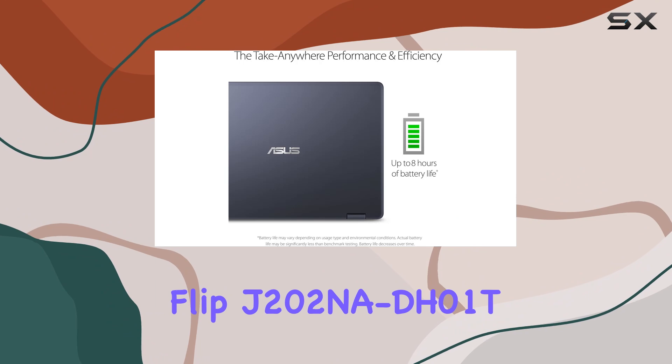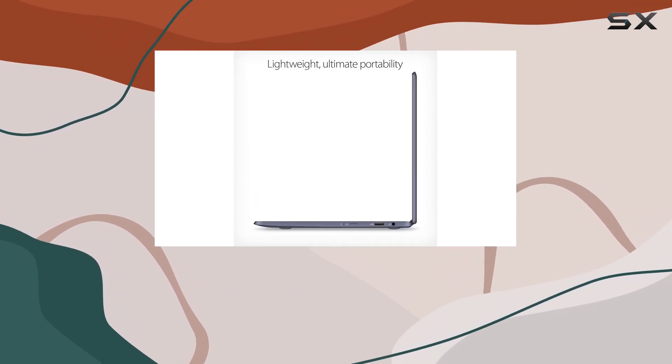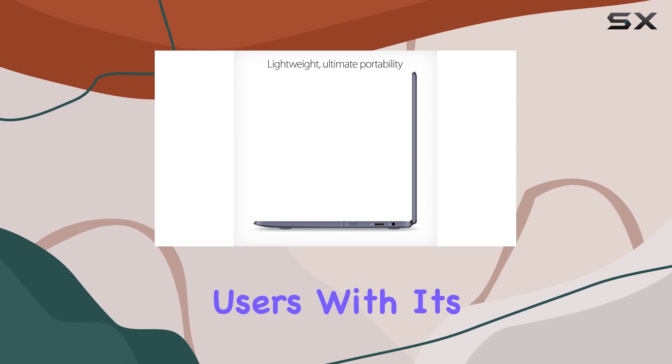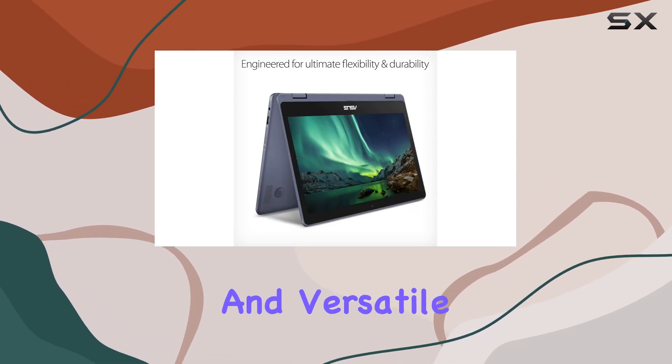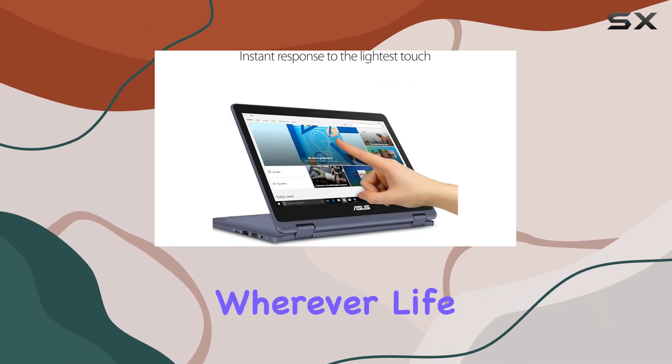In conclusion, the Asus VivoBook Flip J202NA-DH01T is a powerful and versatile 2-in-1 laptop that's perfect for on-the-go users. With its sleek design, powerful performance, and versatile functionality, it's the ultimate companion for staying productive wherever life takes you.